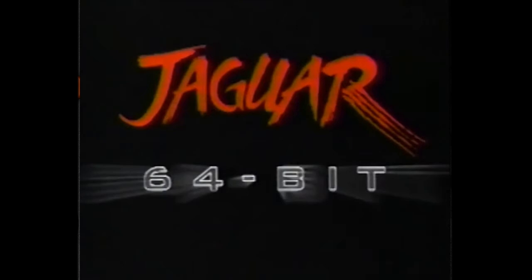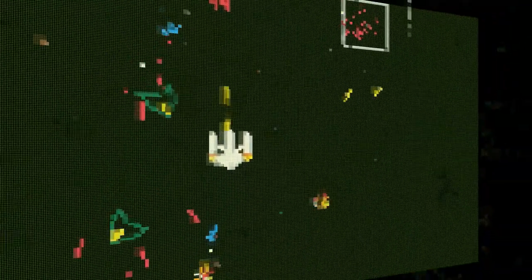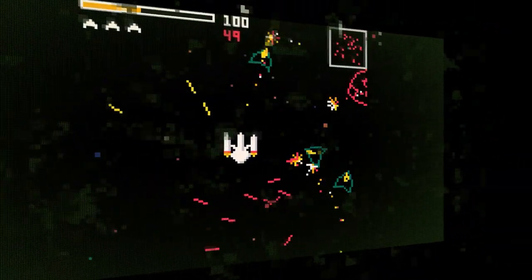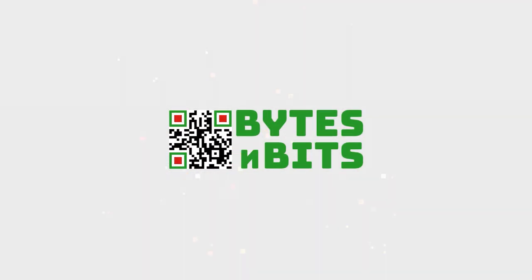Let's finally have a go at some Atari Jaguar gameplay. Hi, and welcome to Bytes and Bits.